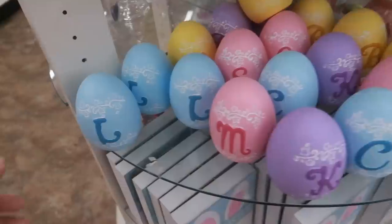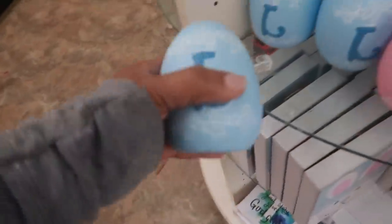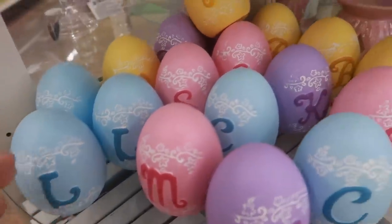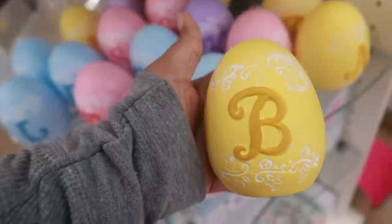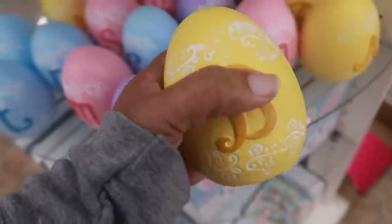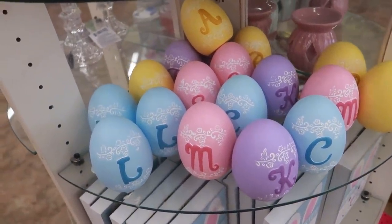Oh my goodness, look at these — these are so pretty, little monogram eggs! Oh, I do see a 'B' back there. I see three B's. Should I get it? I think I'm gonna get it. I wish I could get all my kids' initials, but I don't see any — just the B.